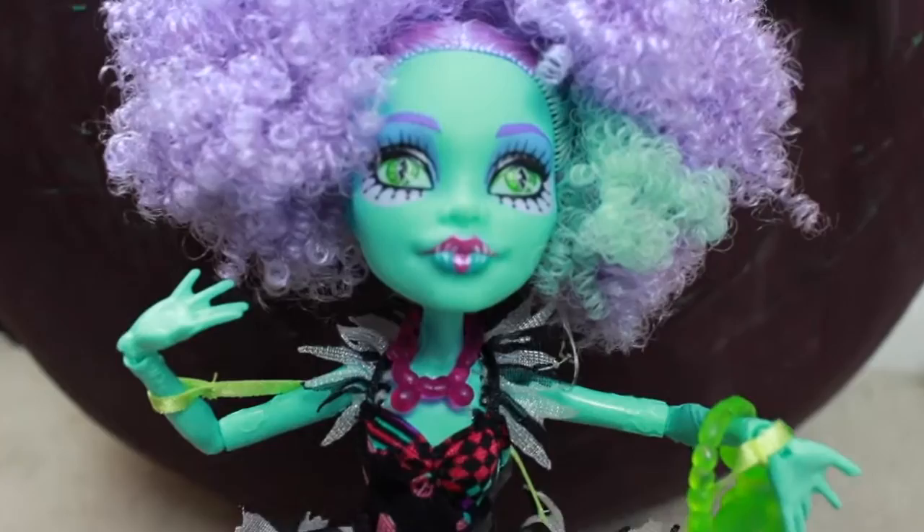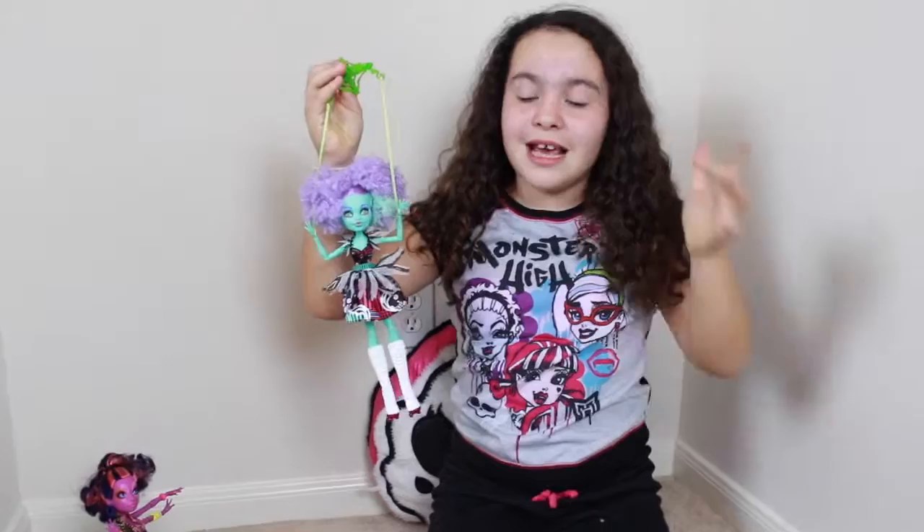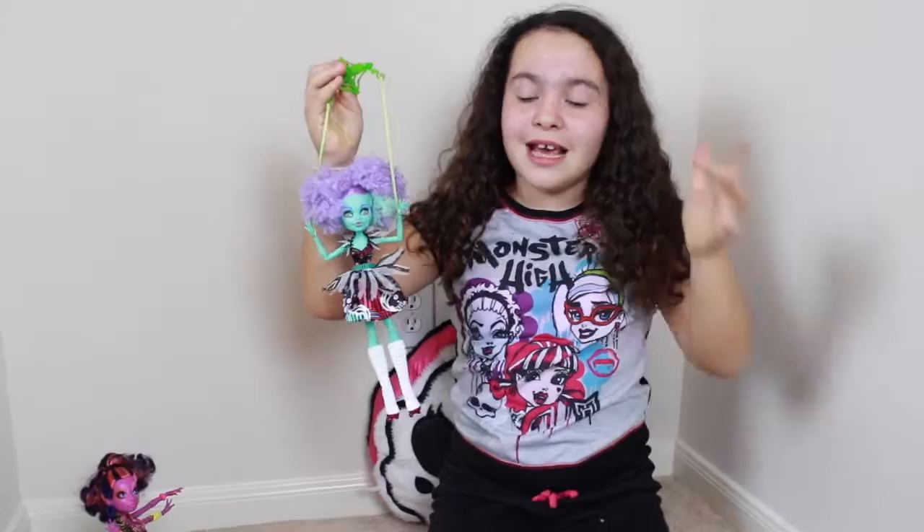I really love this doll because she is so unique, like the other dolls. She's a marionette — I mean, who wouldn't want a marionette? They're amazing. I just love all the details. Thank you guys for watching this. Please comment, like, and subscribe. Bye!